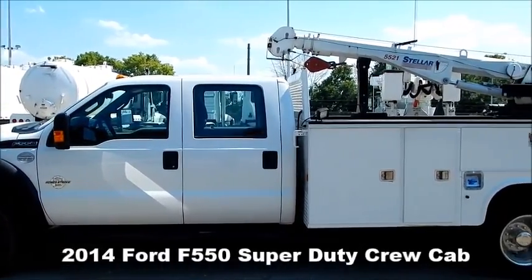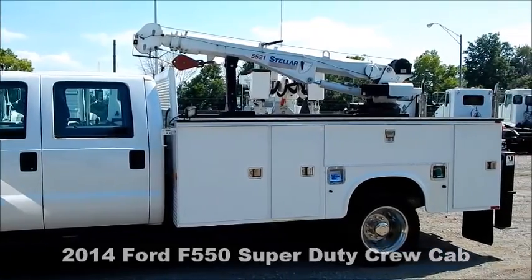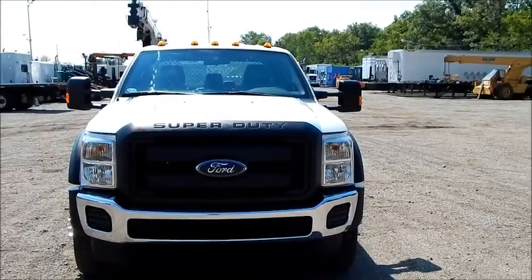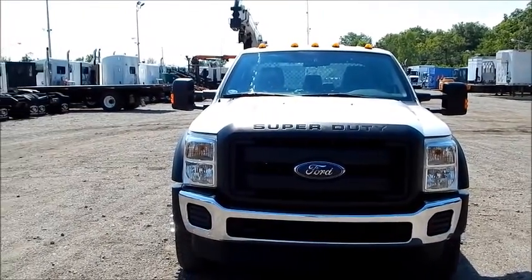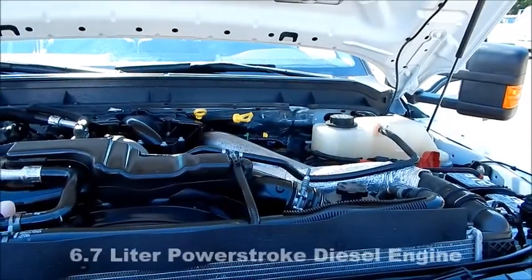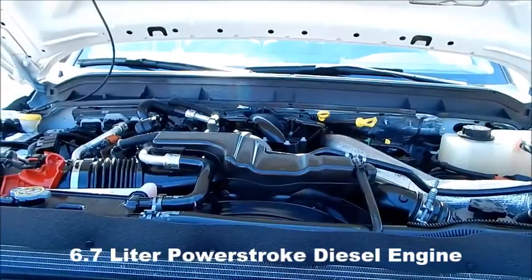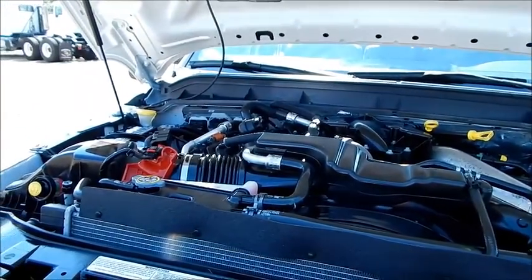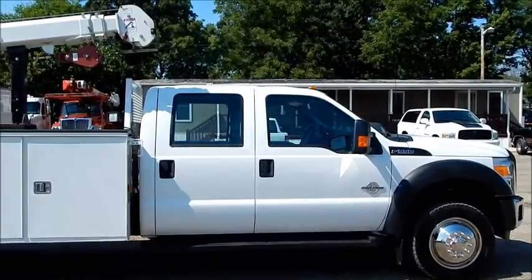2014 Ford F-550 Super Duty Crew Cab. Very clean, low-mile truck at 39,000 miles. 6.7 Powerstroke making 400 horsepower and 800 foot-pounds of torque. 4x4 drive.